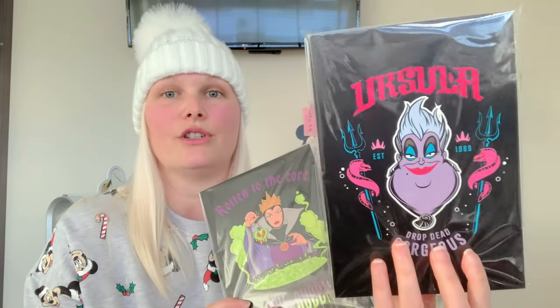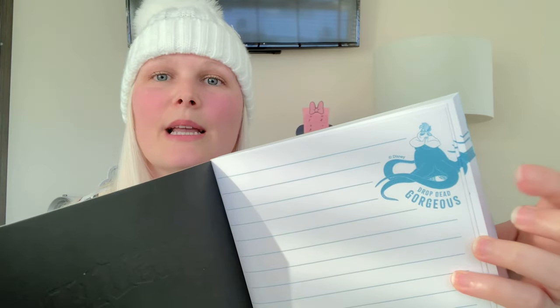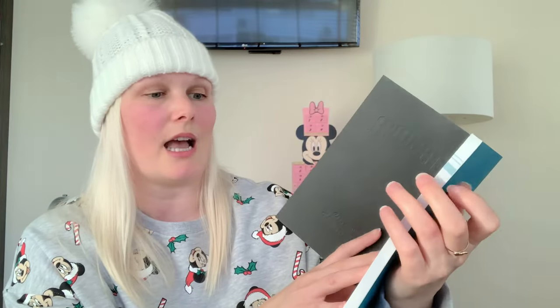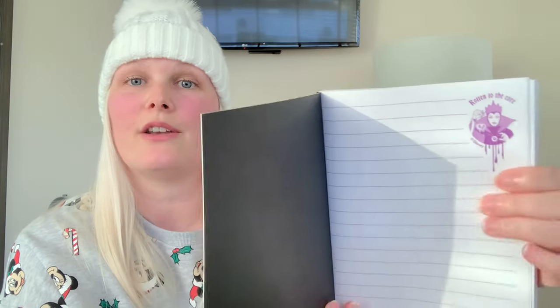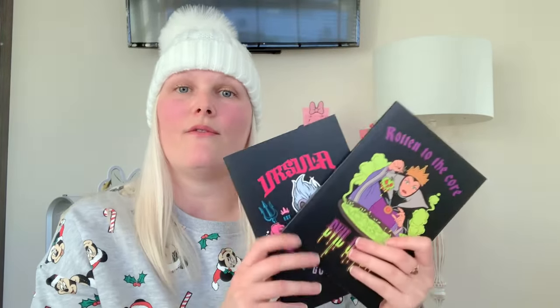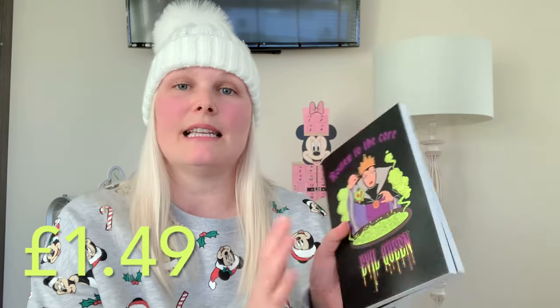Something else that Home Bargains do really well is stationery. This year I came across some notebooks — you've got the Evil Queen version and you've got an Ursula version. The insides are great: there's a great picture running all the way through the book and the lines are greeny blue. The Evil Queen one has her picture running all the way through with lines in purple, so it's all themed. These cost £1.59 — great sizes to go into stockings and super good prices.